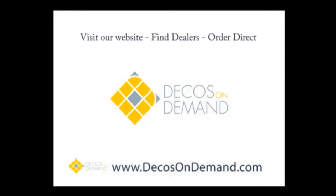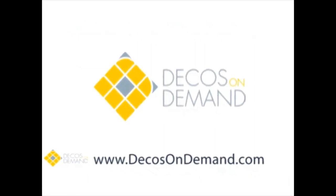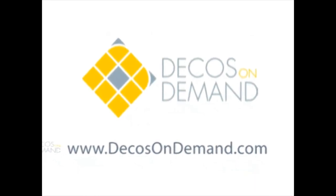You'll find tons of ideas and answers to any questions. Here's a hint — why stop with the backsplash? Add the beauty and durability of Decos On Demand to bathrooms, showers, wall inlays or even tabletop coverings. Check us out at www.decosondemand.com.